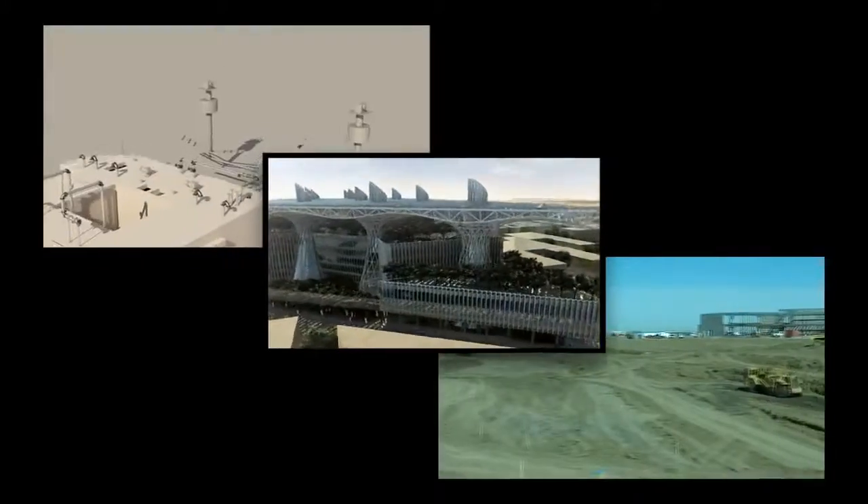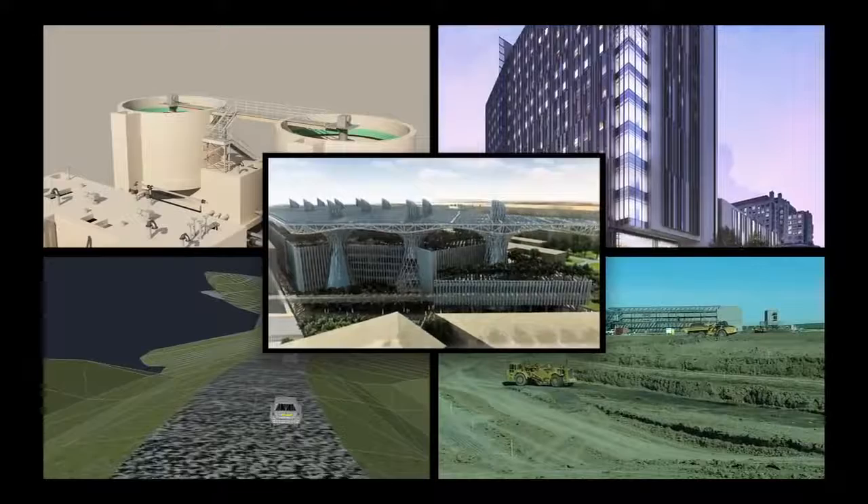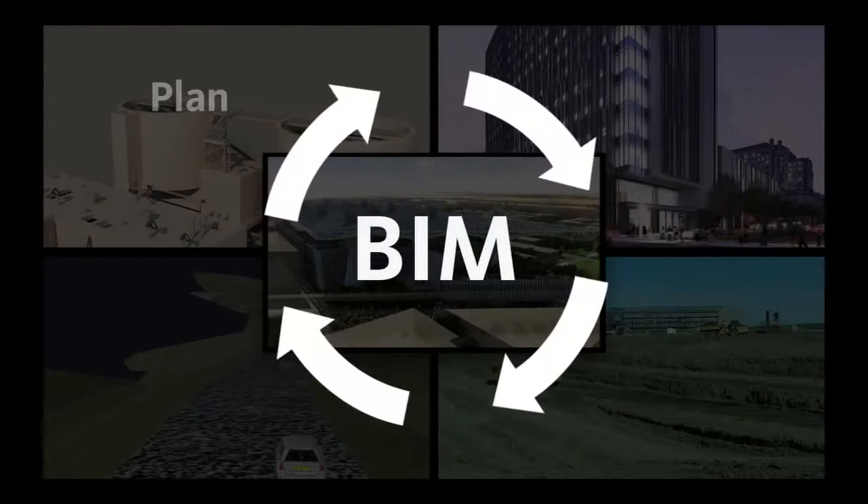In today's economy, clients are looking at us to do more with less, and we're trying to respond to that with the BIM process.